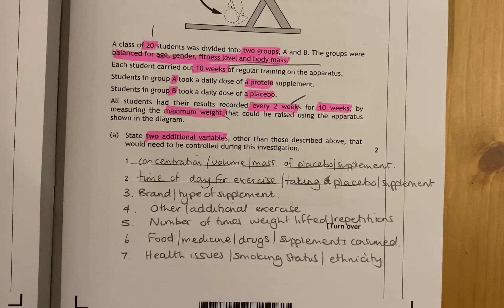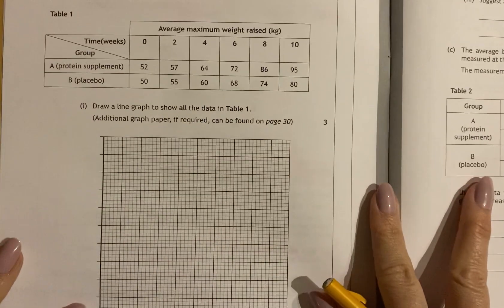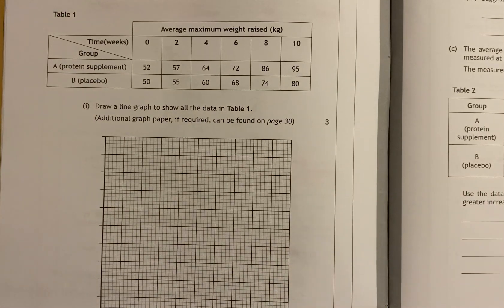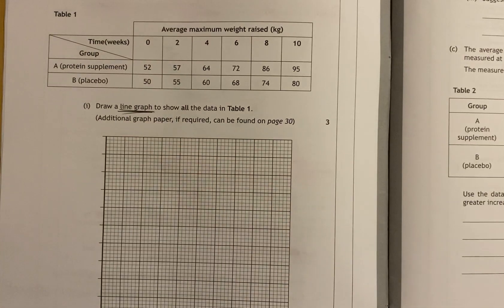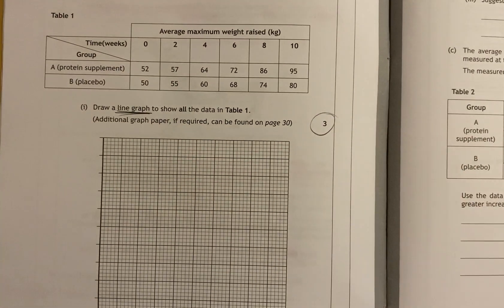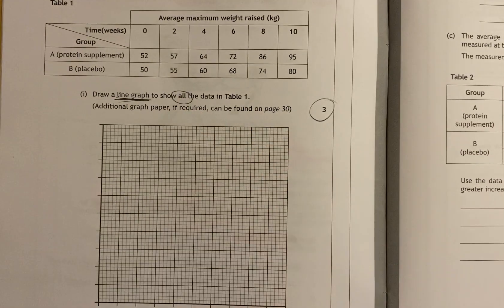There's a huge number of variables to consider when it comes to an experimental design question involving people, especially when not much has been stated about the concentrations of things. The next part of this question covers some data and then asks you to draw a graph — a line graph worth three marks, which is not common in past papers, because they're asking you to show all the data in Table 1.